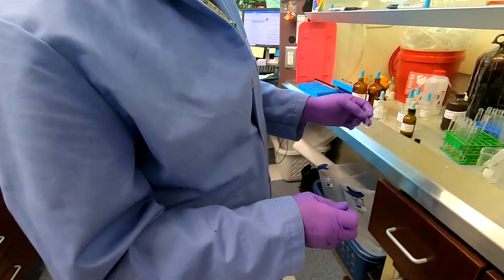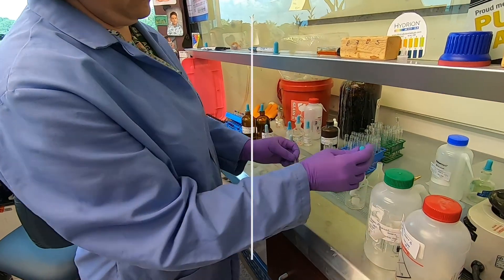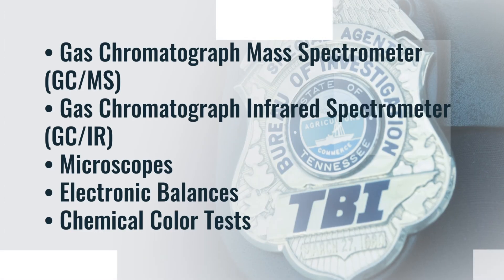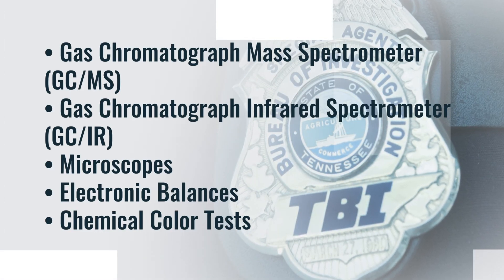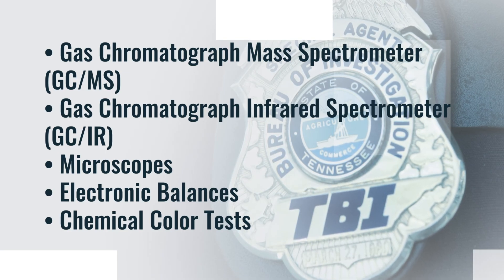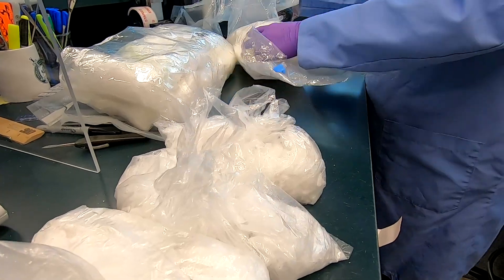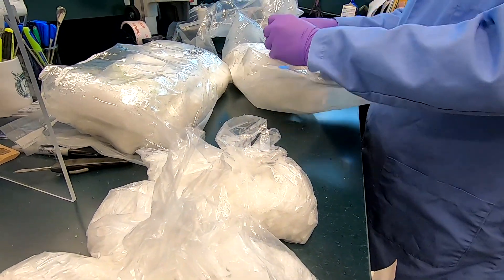Scientists in TBI's forensic chemistry unit use a variety of techniques and instrumentation, which includes gas chromatograph mass spectrometers (GCMS), gas chromatograph infrared spectrometers (GCIR), microscopes, electronic balances, and chemical color tests to analyze any substance seized in violation of laws regulating the sale, manufacture, distribution, and use of abusive-type drugs.